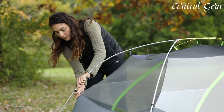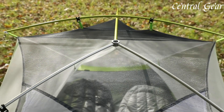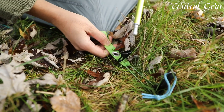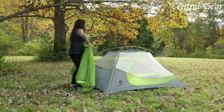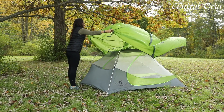Despite its minimal weight, the Dragonflight boasts a spacious interior, with ample headroom and floor space that ensures a comfortable sleeping environment for extended treks. The tent's clever design includes two generous vestibules that offer extra storage space for gear, keeping the main sleeping area uncluttered and organized.